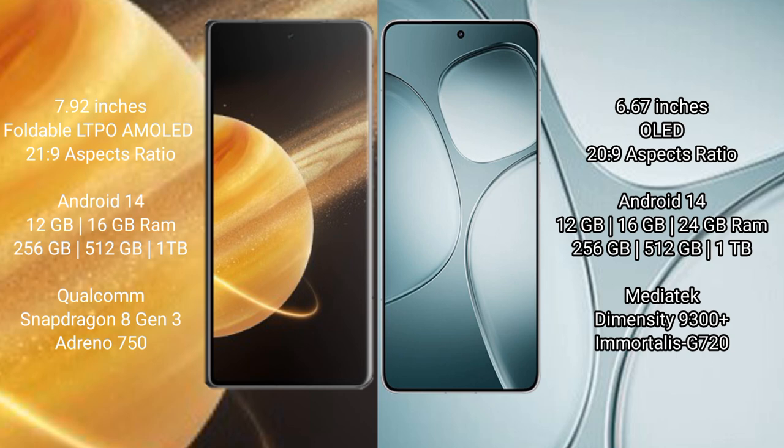Honor Magic V3 runs on the Android 14 operating system. Redmi K70 Ultra also runs on the Android 14 operating system.